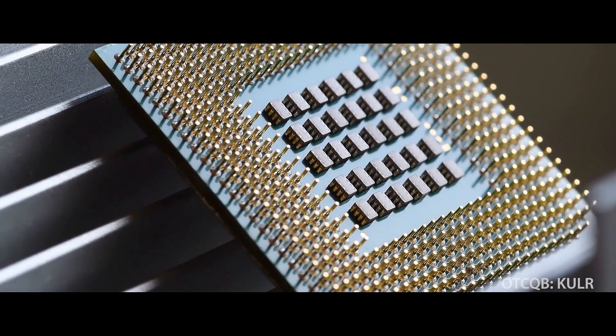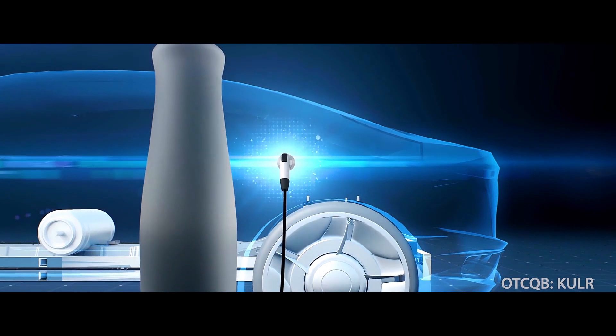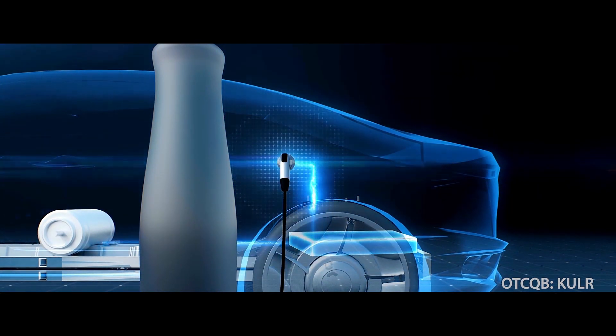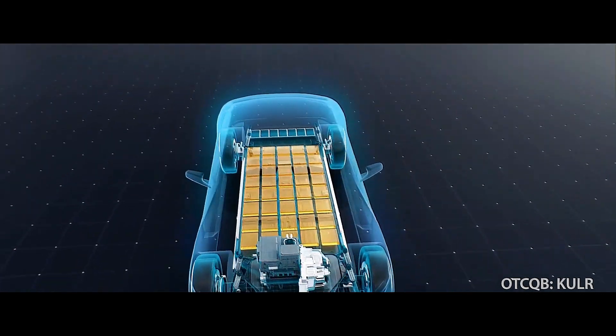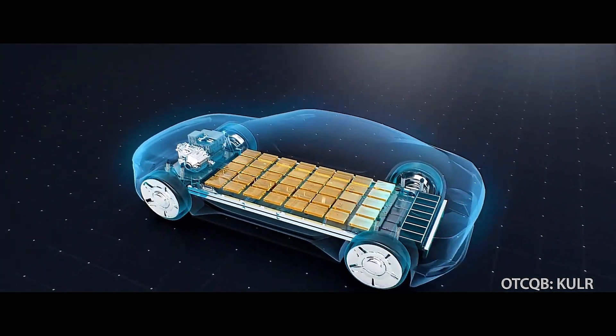We're talking top-of-the-line carbon-fiber cooling, both high in thermal conductivity and heat dissipation properties. Their innovative technology uses components that help lithium battery-centric industries create more efficient battery systems that are not only safer, thanks to their ability to prevent battery fires, but are also helping make a cleaner and greener environment.